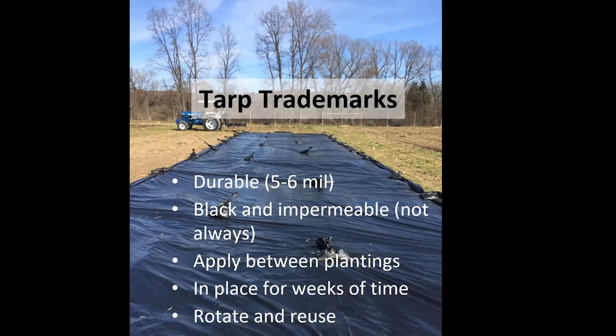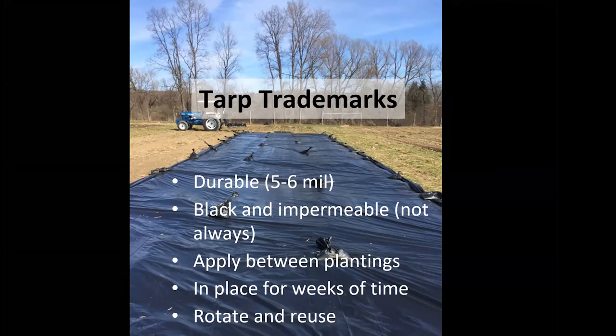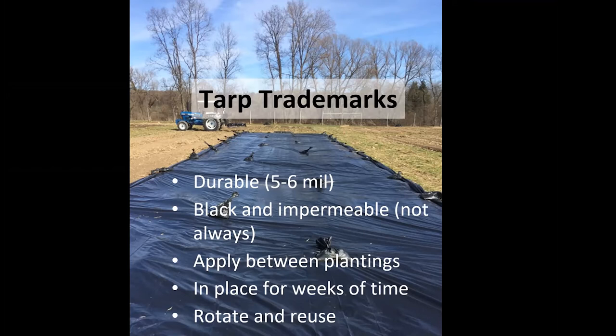We've used an Unverferth deep zone builder in a lot of our trials, and I know larger vegetable farms in New York have used similar multi-row tools. Henneke is another name that comes to mind, and Yetter makes tools as well. You can move from one row up to twelve rows.